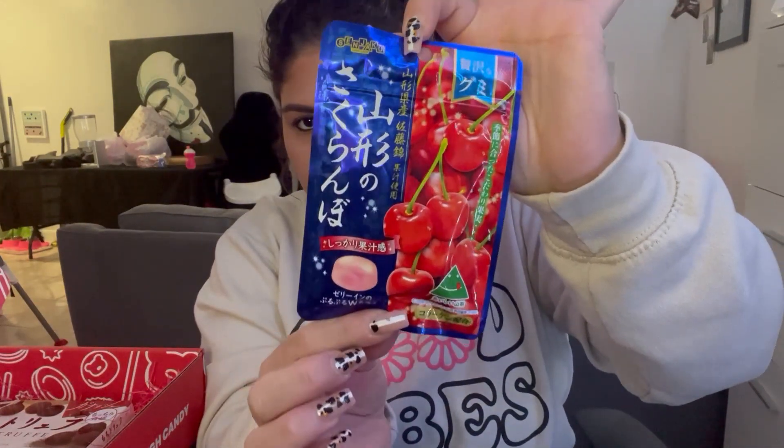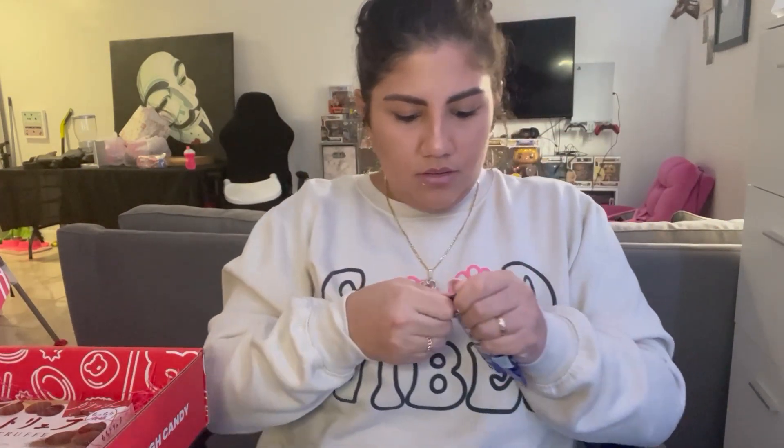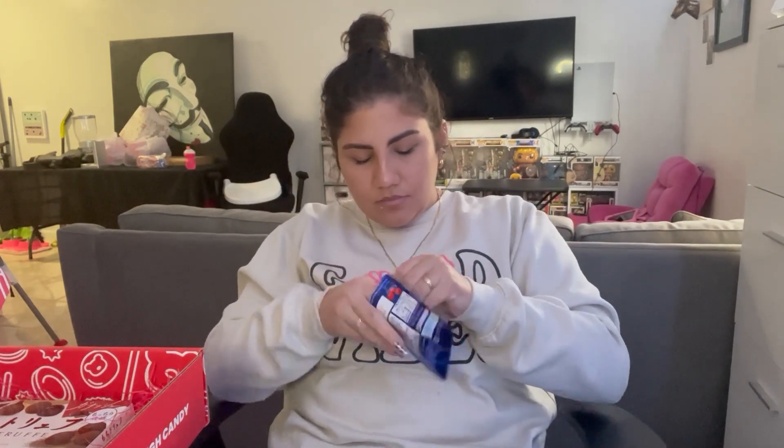The next item is gonna be these cherry candies. Let's see. I'm dying — it doesn't smell that great. I like it. Will I eat more of them? Probably not. But they're not bad. I would recommend these if you're into candy.